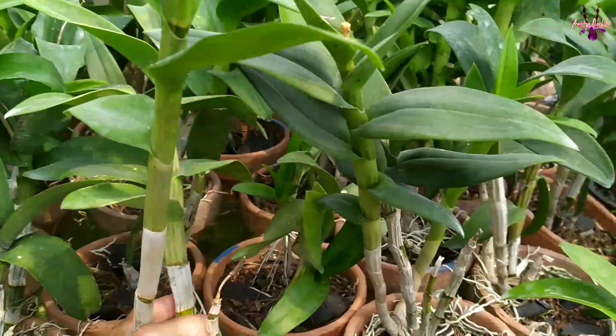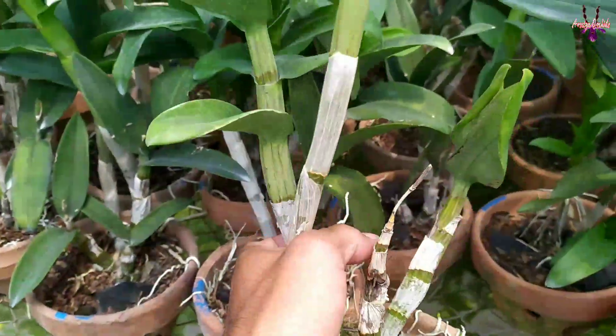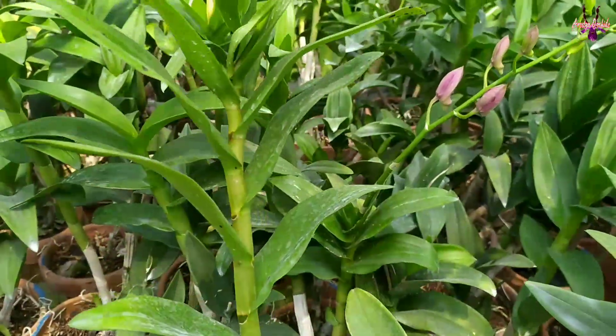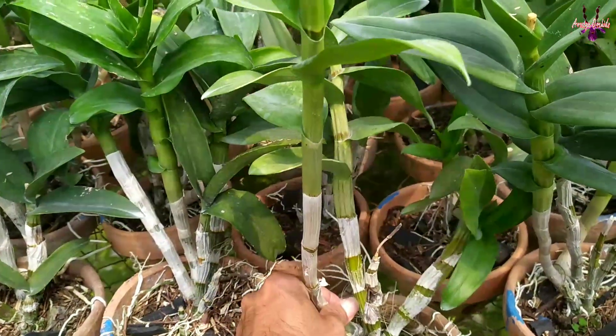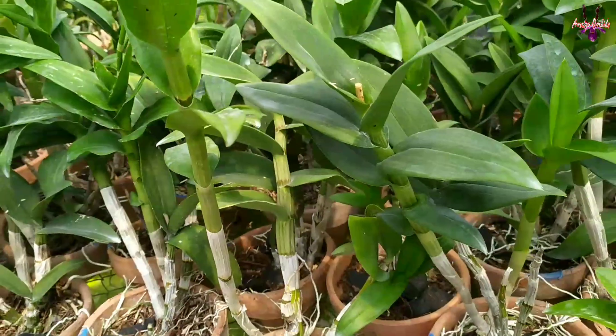Dendrobium ekspor Thailand atau dari Eka Karya juga ada. Ini ekspor Thailand, plannya kurang lebih seperti ini. Tinggi plan kurang lebih 50-60 cm, yang ini Rp75.000 rupiah, kondisi sudah berbunga atau spek, atau masih kenop.